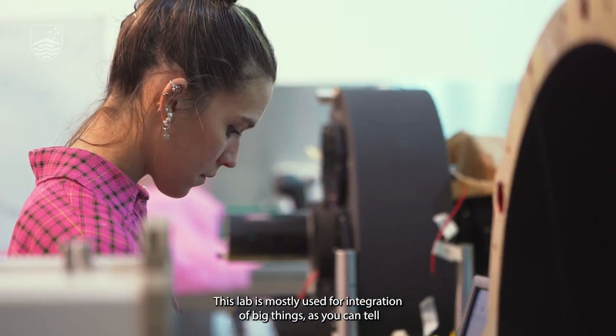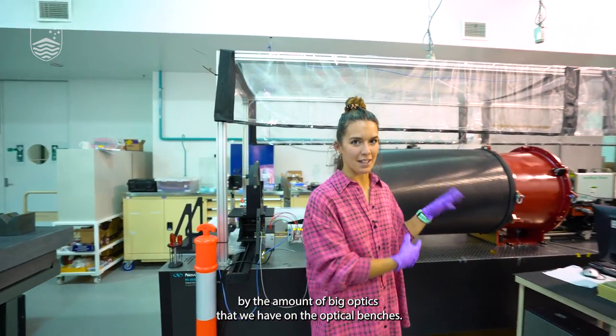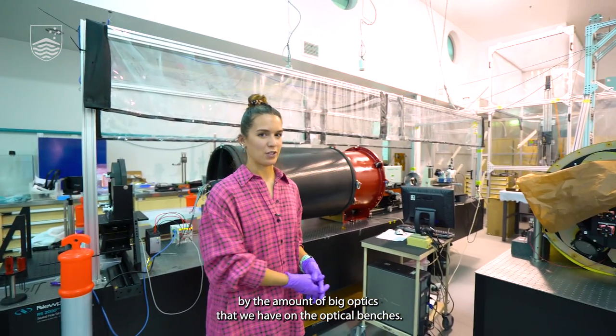This lab is mostly used for integration of big things, as you can tell by the amount of big optics that we have on the optical benches.